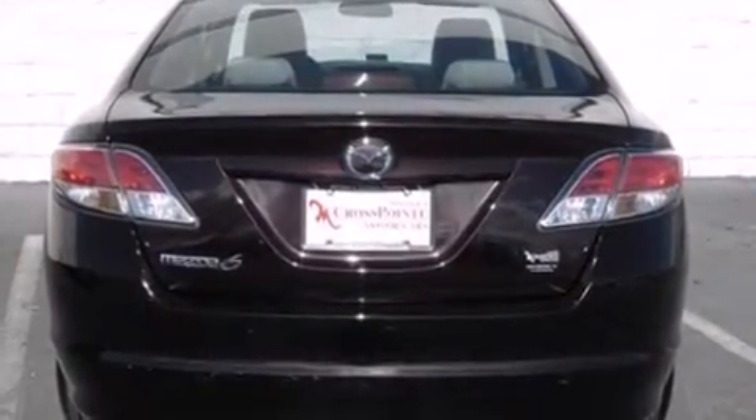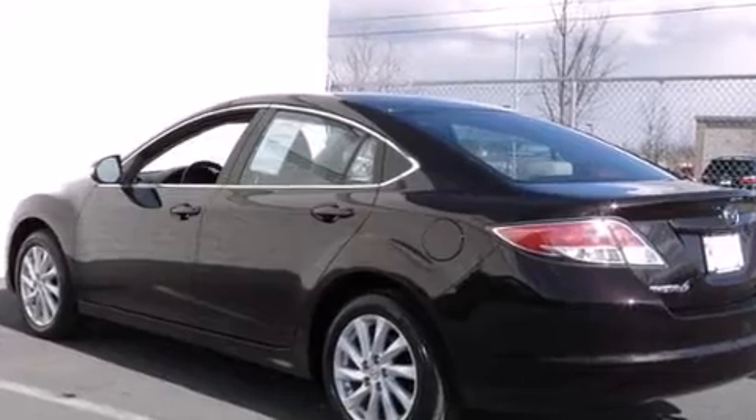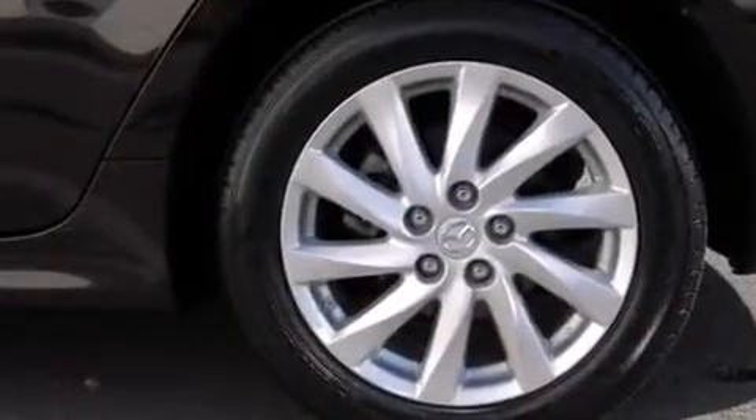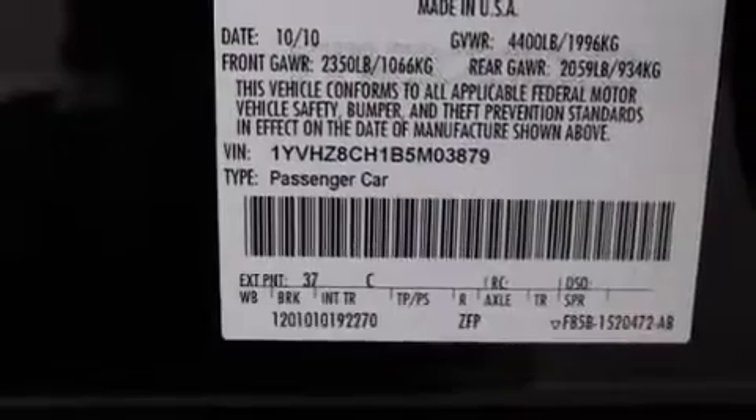Mazda infused the interior with top-shelf amenities such as variably intermittent wipers, a trip computer, power moonroof, turn signal indicator mirrors, and a blind-spot monitoring system. Premium sound drives six speakers, providing you and your passengers a sensational audio experience.